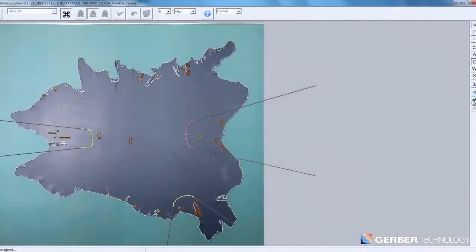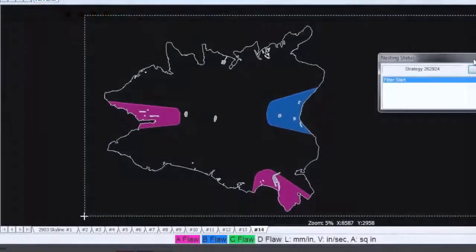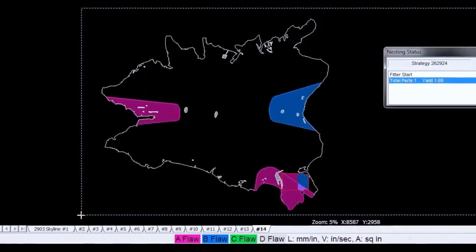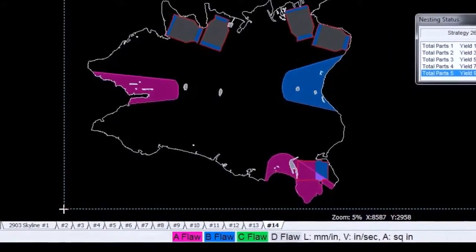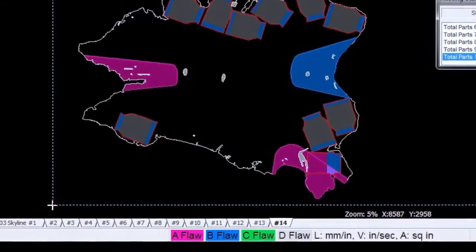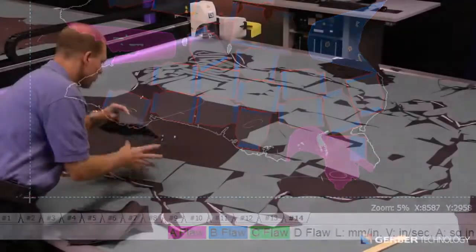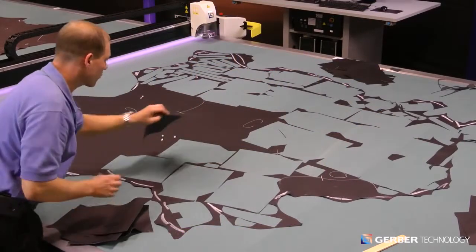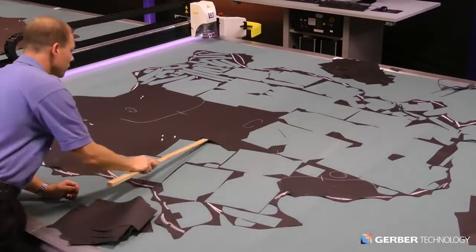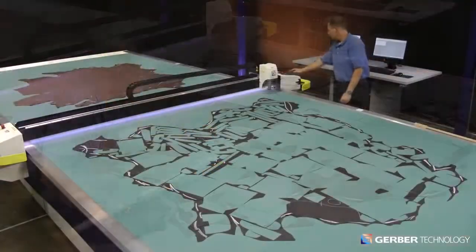The software considers the flaw zones, along with other variables like part angle and leather stretch direction, to precisely determine the optimum nesting strategy for each hide. By using multiple flaw zones, the software ensures critical parts are cut only from the highest quality areas of the hide. Unlike die or hand cutting, which requires space between parts, the Taurus II easily cuts full, half, or remnant hides with zero buffer between parts.